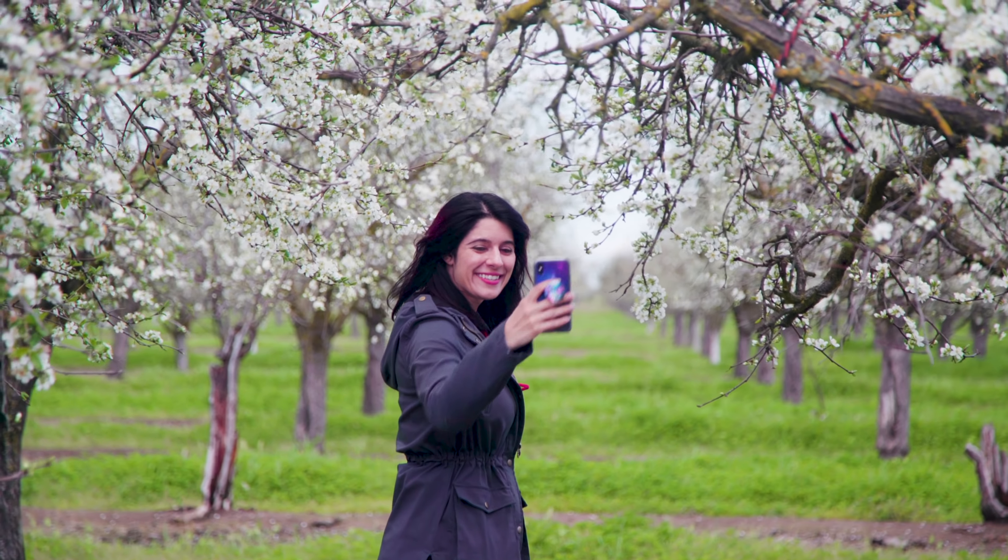I loved eating these plums right off the tree. They are bright yellow inside like a peach, and they're sweet and delicious. They don't last very long fresh though, which is partially why they're sold dried.